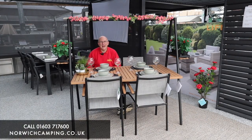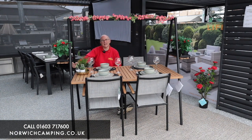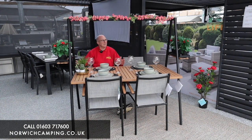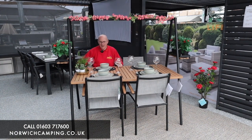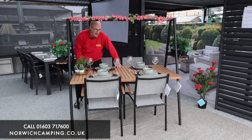Hi, I'm Simon at Norwich Camping and today I'm showing you the Lifestyle TP Four Seater Dining Set. As you can see it's a bit unconventional, a bit different — would look great in a cottage garden or even on a modern patio.